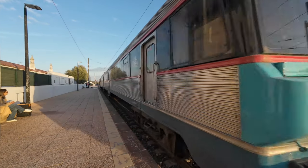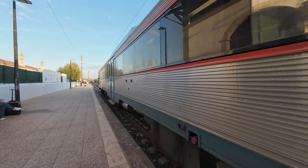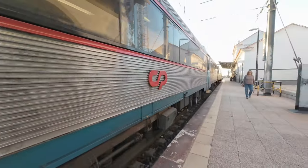With little else to do, I spend some time train spotting. Lucky as I am, this Class 450 shows up operating the stopping service to Lagos.